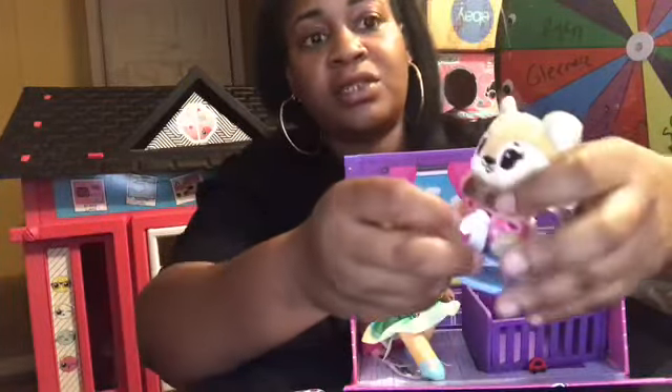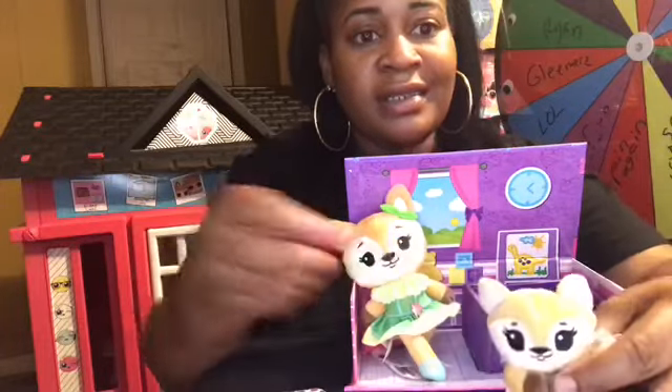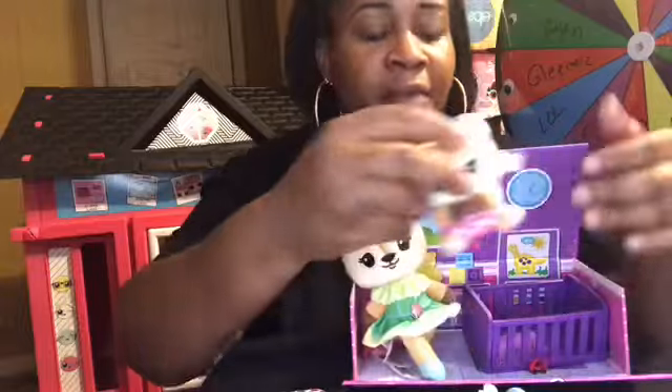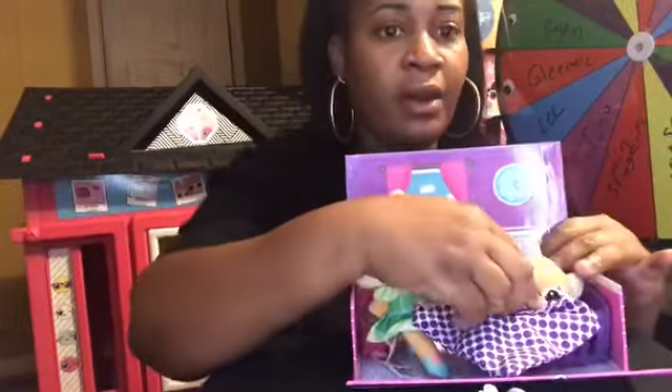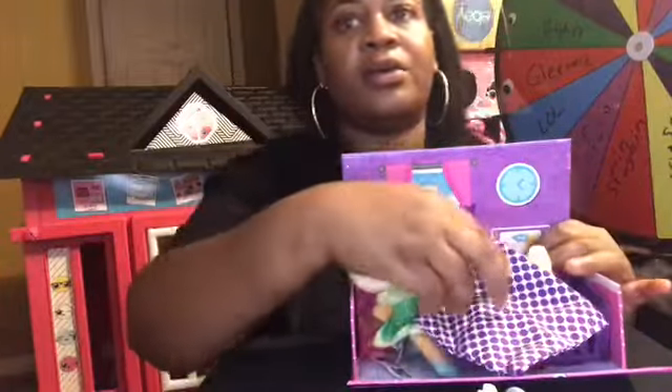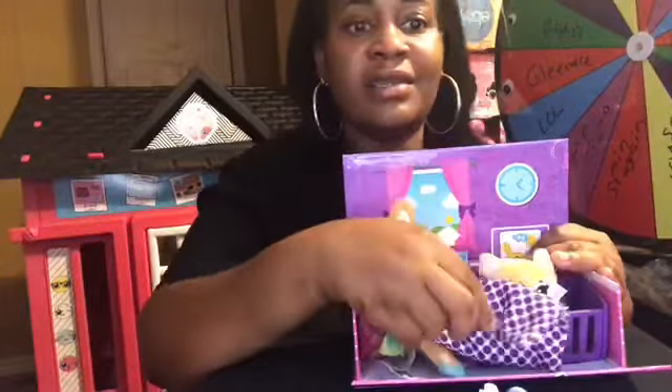OMG, how cute is this you guys! This little playset is $12.99 at Walmart — this is too cute. So this is the little baby fox — boom — the baby fox goes in her crib. This is the blanket — how cute is this, it's super cute!